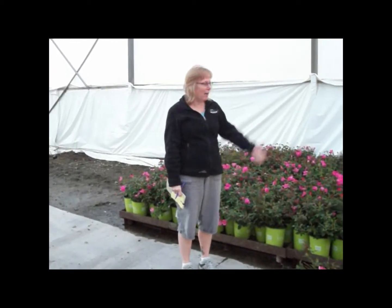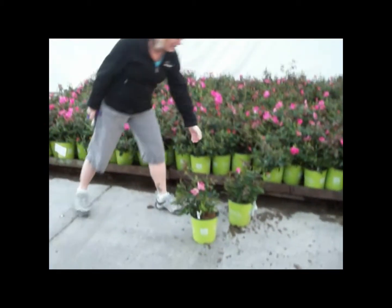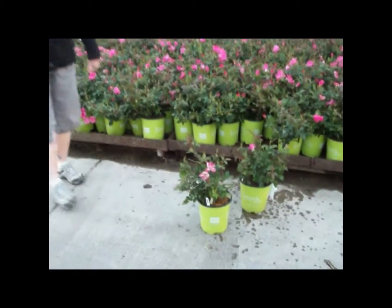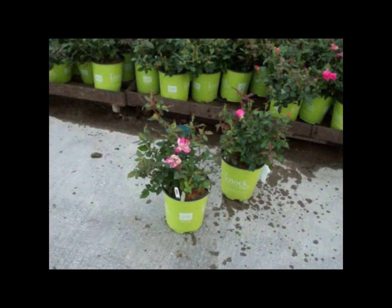Good morning everybody, this is Lee and I'm here on the Willoway Dock. We're looking at some beautiful 19 centimeter roses — Pink Knockout, budded and blooming and looking great for fall color. So don't forget to call your account manager or your CSR if you'd like to place an order.